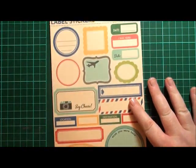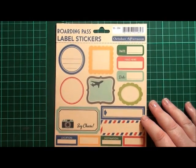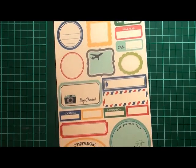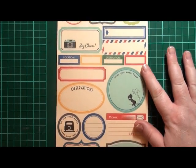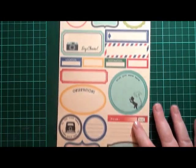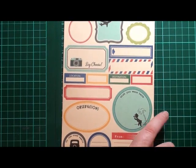Next up, I got some border stickers from October Afternoon — these ones are called boarding pass label stickers. I'm really into layering right now and I find that I'm actually using stickers like this to add accents to my cards.